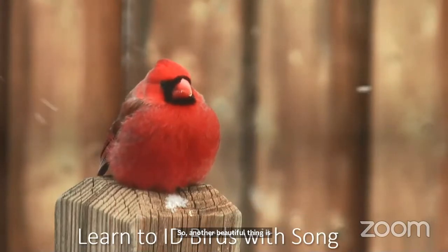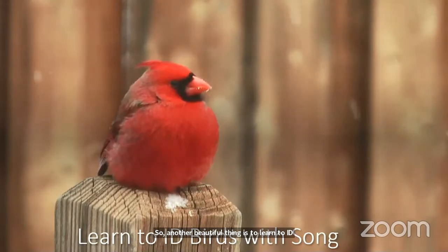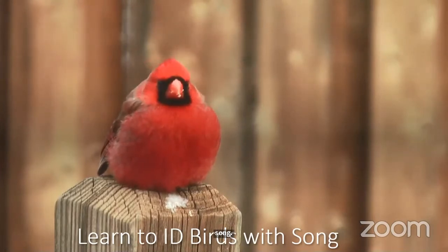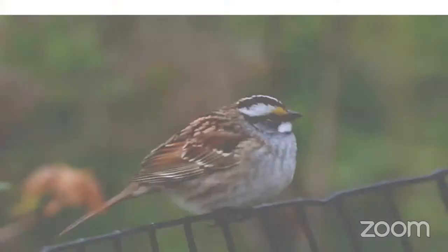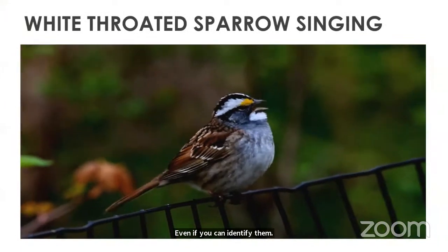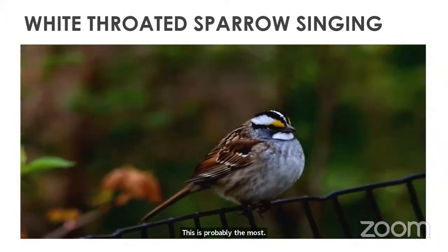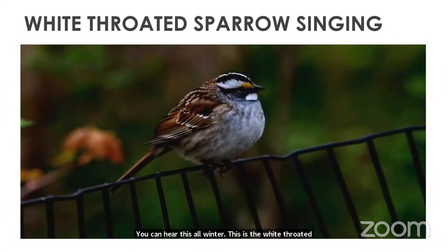Another beautiful skill is learning to identify birds by song. I invite you to pay attention and listen when you're in Central Park. The white-throated sparrow — I know winter has arrived when I hear this song. You can hear it all winter long.